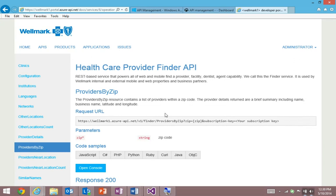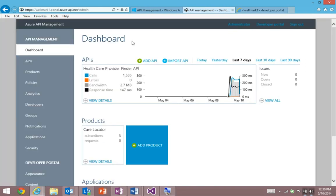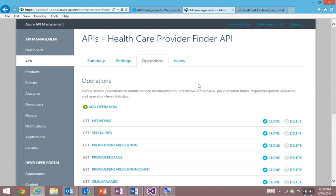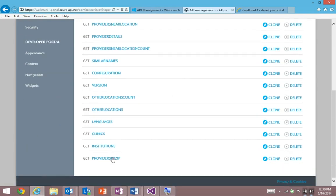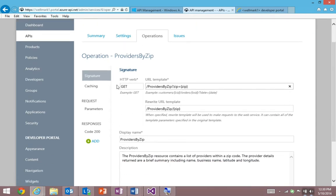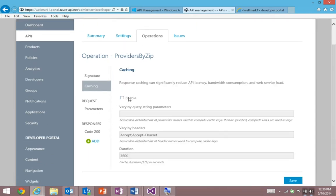Now I want to show you the publisher portal. This is where IT professionals come to securely publish an API of their choosing. As I drill through the details, here's the Provider Finder API. Drilling into a particular API, you'll see all of the powerful configuration options available. It's just a click of a checkbox to enable caching for an operation, which is going to improve response time, improve performance, and reduce the load on the backend — all with just the click of a checkbox.